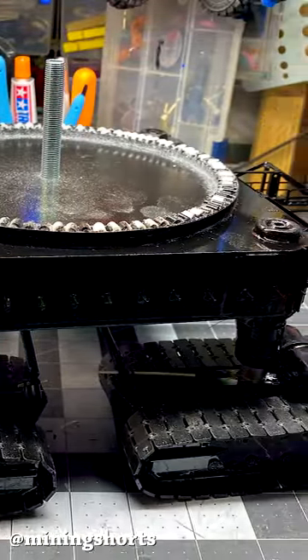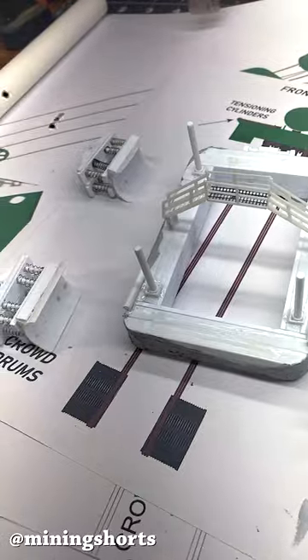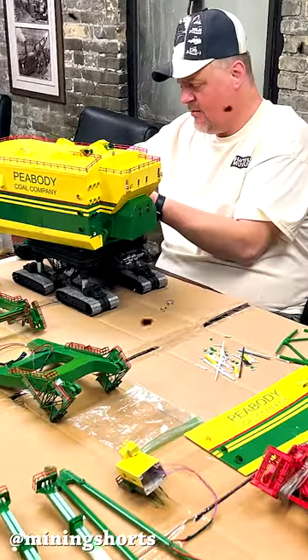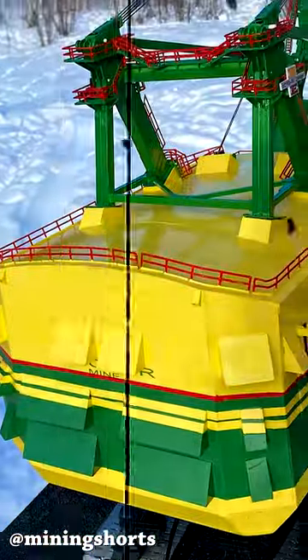For many months, Ken reproduced the gigantic shovel piece by piece, using the very few clear pictures available of the engineering marvel as references to build the first detailed true scale version of the Bucyrus Erie 3850B on record. The model is 3 feet tall, 29 inches long, and 16 inches wide.